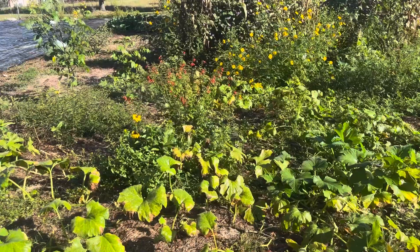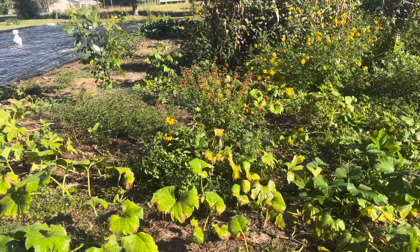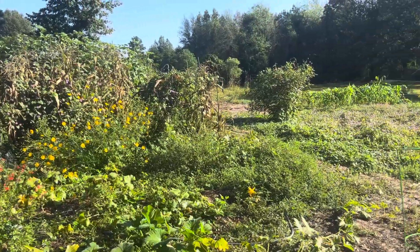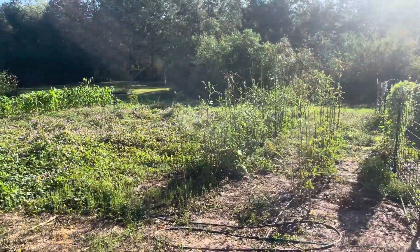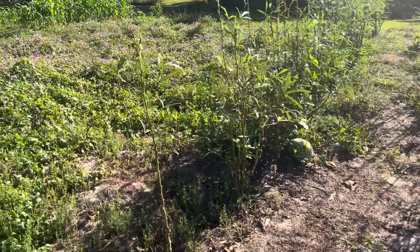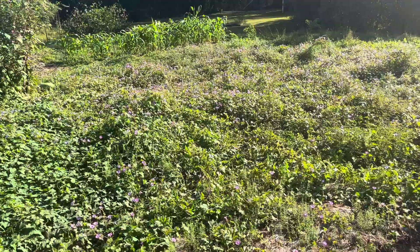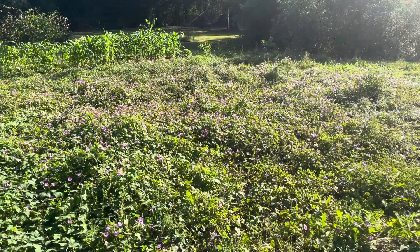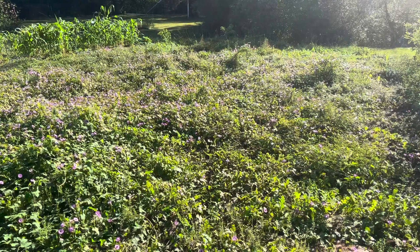People in the UK often comment on my videos telling me that my garden looks very similar to how they garden there — very different from how people in America garden. This is a no-till quarter-acre market garden. Most people in America tend to till everything and leave the soil bare.